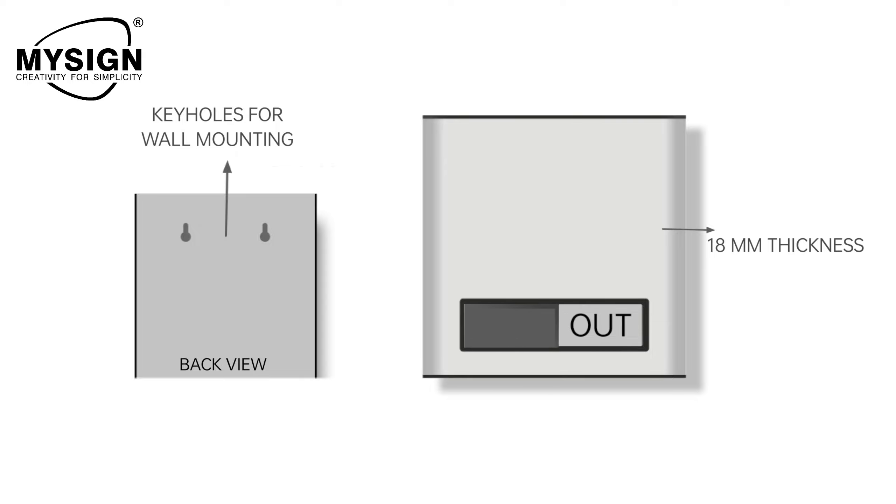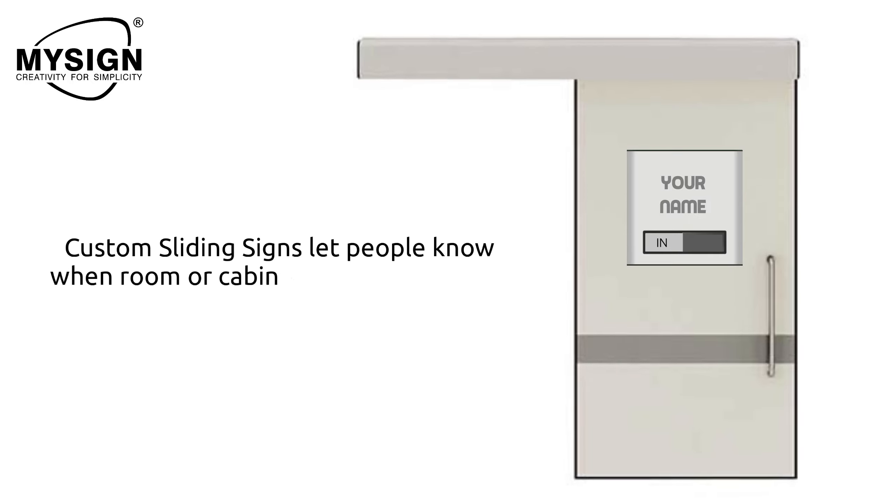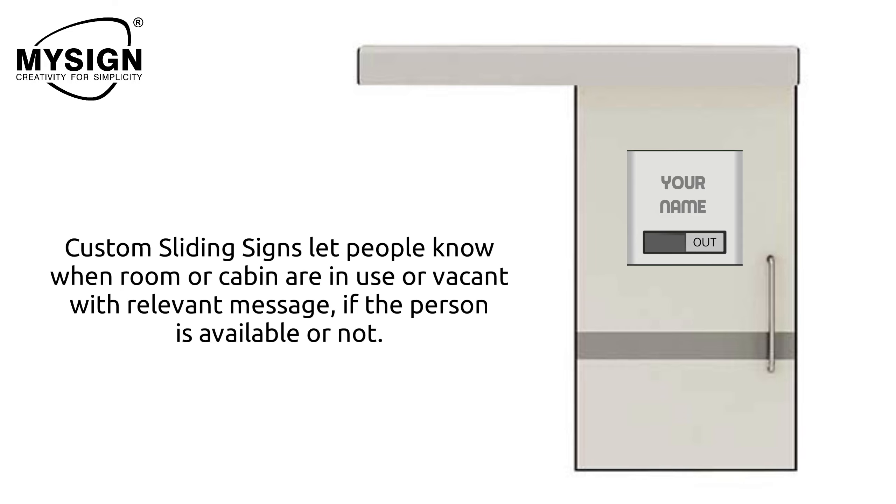Custom sliding signs let people know when a room or cabin is in use or vacant, with a relevant message indicating if the person is available or not.